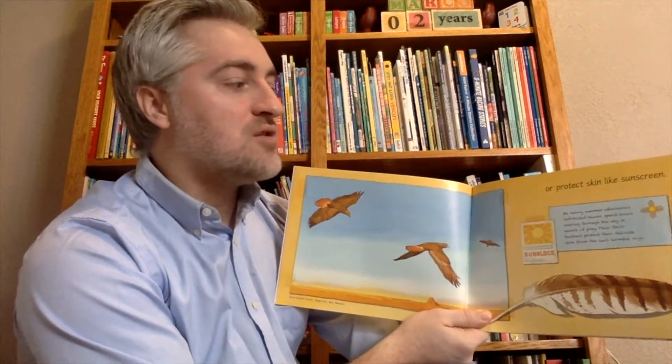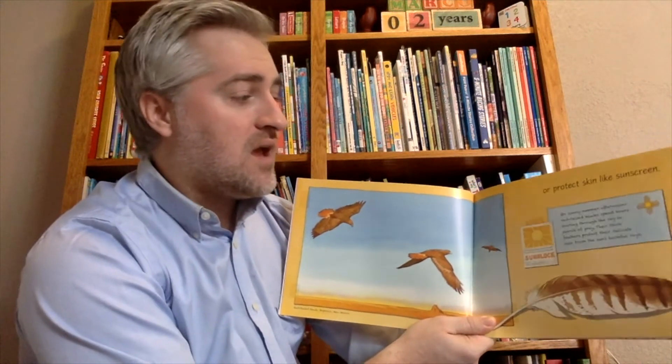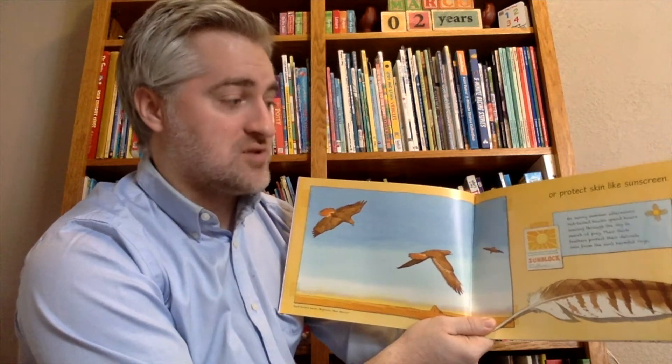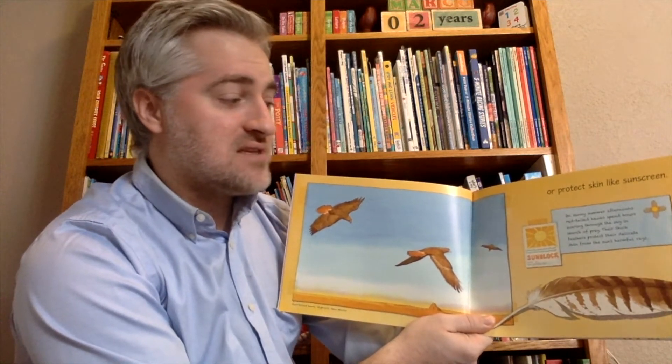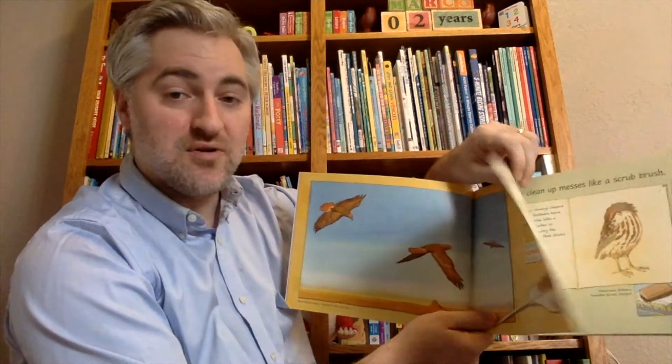Sometimes feathers are used to protect skin like sunscreen. On sunny summer afternoons, the red-tailed hawk spends hours soaring through the sky in search of prey. Their thick feathers protect the delicate skin from the sun's harmful rays — just like when we put sunscreen on, feathers keep the birds from burning.